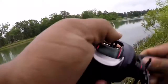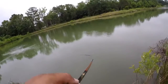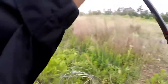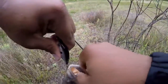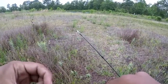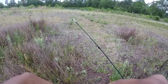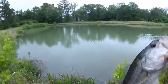That's a nice one. There we go! First bass of the day — I'd say about a pound, pound and a half, maybe two.